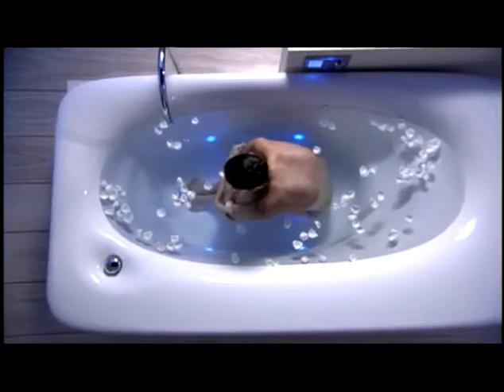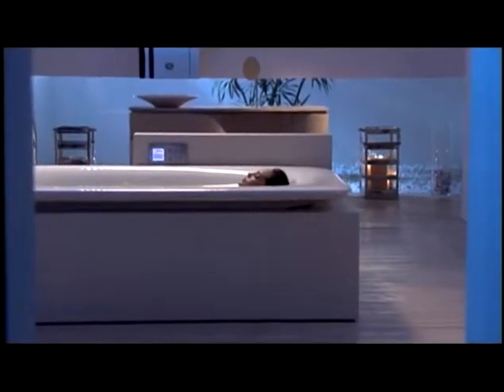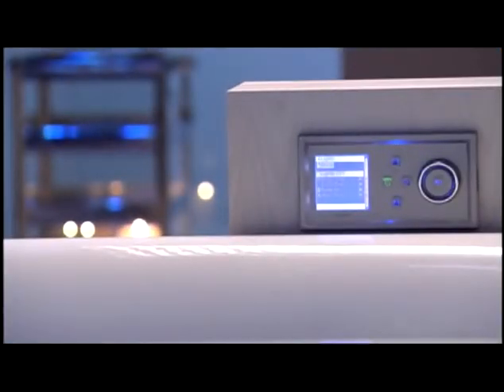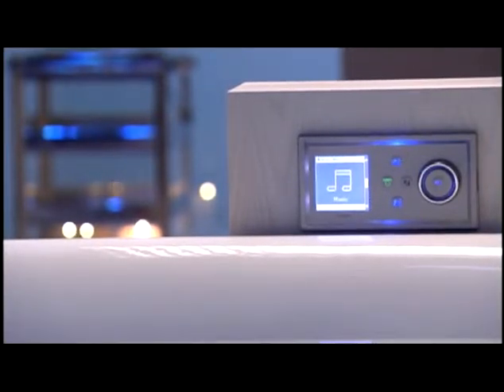With Vibroacoustic, you will rejuvenate and experience an unprecedented level of relaxation. If you'd rather bathe to your own beat, simply play your MP3 player or PC through the convenient, user-friendly DTV bath interface.